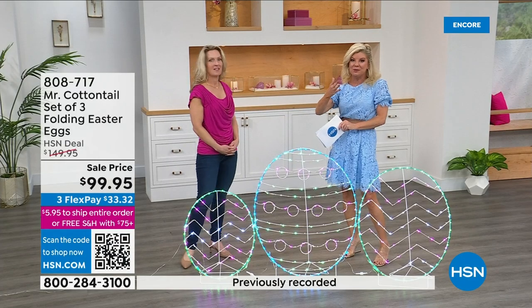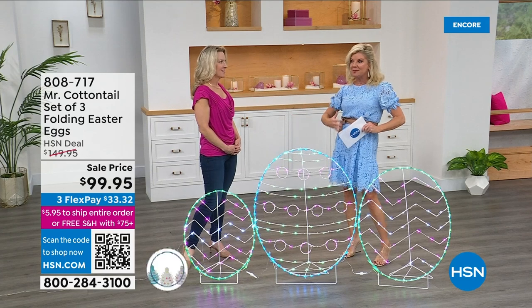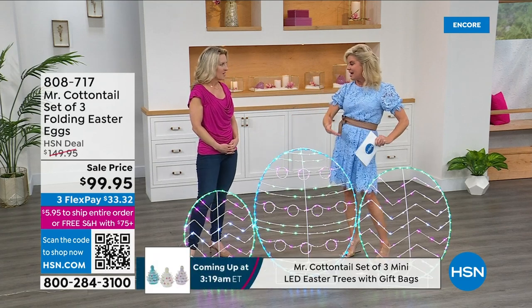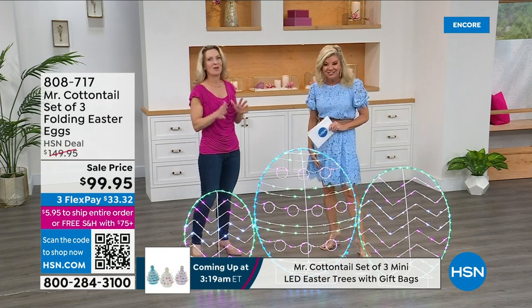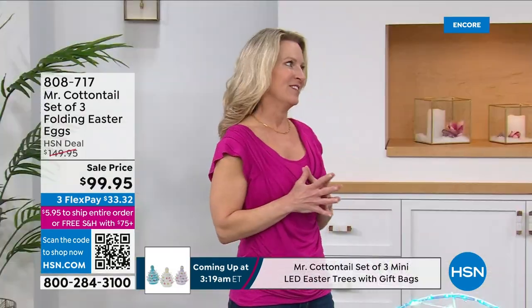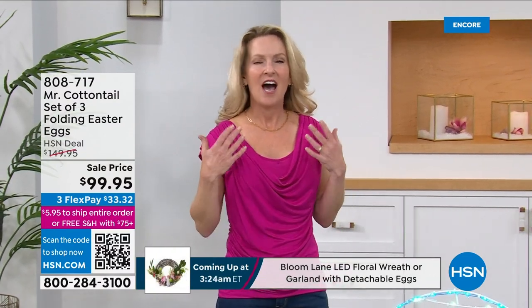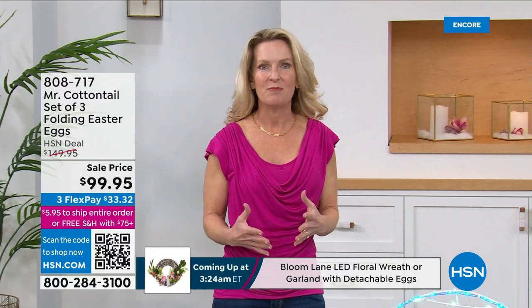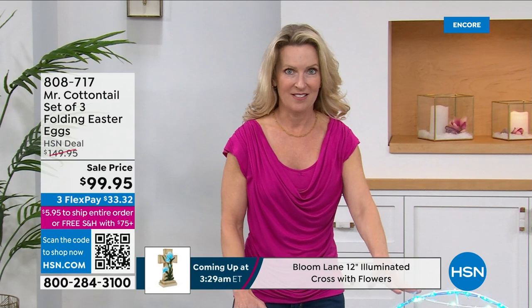Heather Elleres is joining us. Heather, you work with a company that we do a lot of Christmas decorations here at HSN — Mr. Christmas — every single season. And that's also Mr. Cottontail. They've been around for 90 years — celebrating their 90th anniversary this year. You're going to get that high-quality craftsmanship that you've come to know and love with Mr. Christmas in Mr. Cottontail.